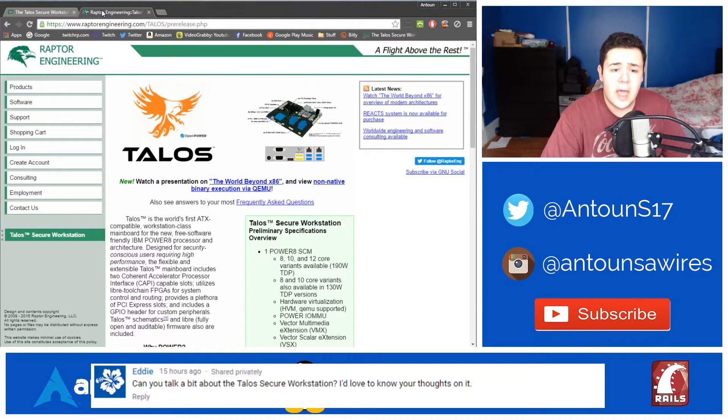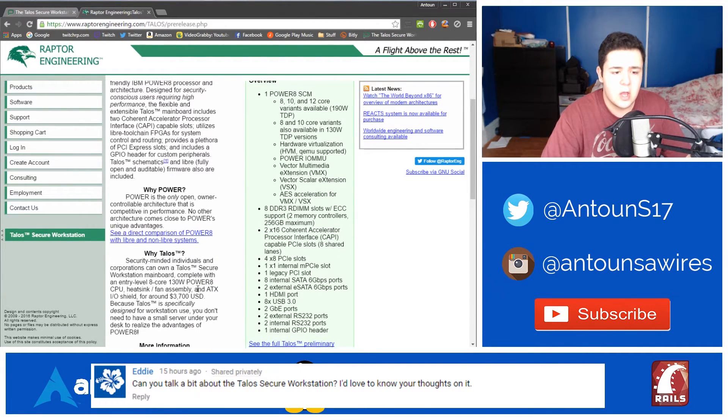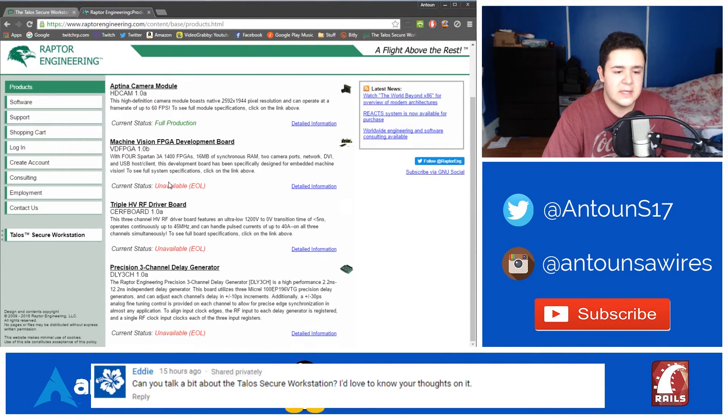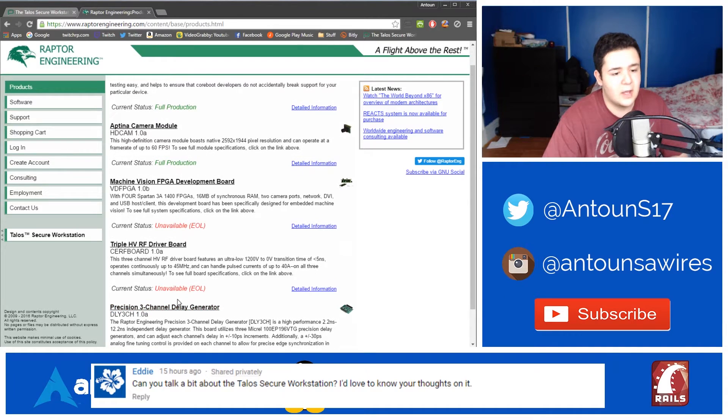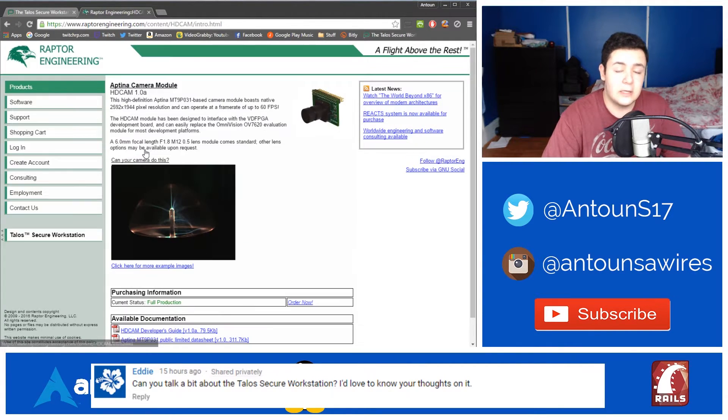The article covers more specs about the Talos Secure Workstation and what this server-grade motherboard gives you. Raptor Engineering also has some other hardware — they worked on a precision three-channel delay generator, and I saw a nice Aptina camera module with a very high pixel resolution, close to or at 4K. It's a high-definition Aptina camera base module with a native resolution of 2592 by 1944 pixels and can operate at up to 60 FPS. It's a camera module, and it's pretty cool.